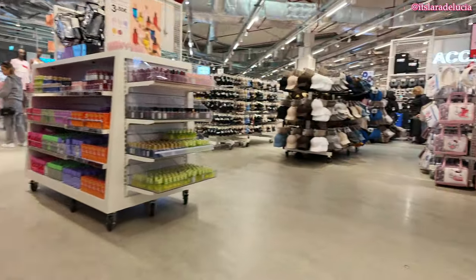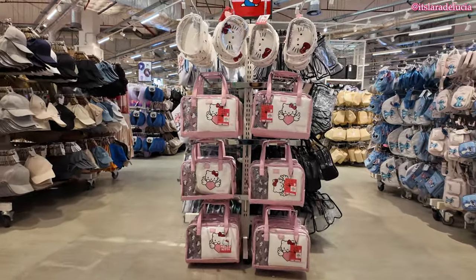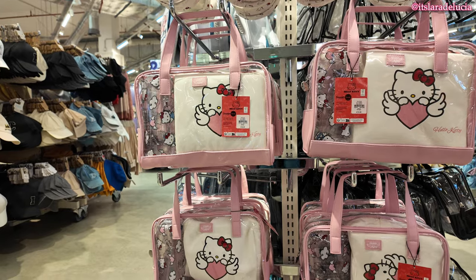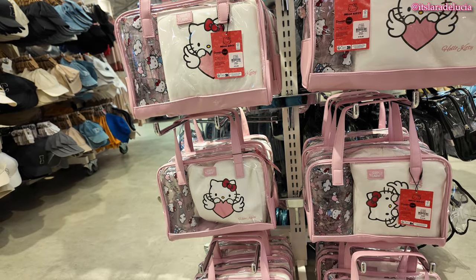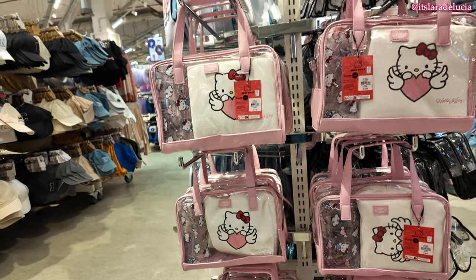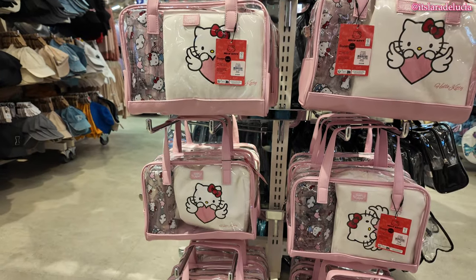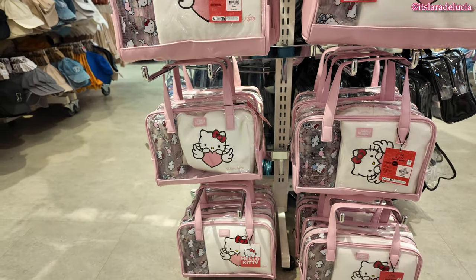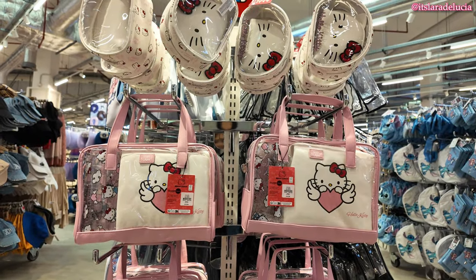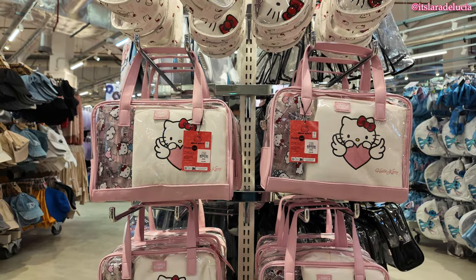Oh, look at this — what is this? A makeup bag. This is actually good for travel. Do I really need it? This is the thing — it's super cute, but I don't need it. But it's super cute. If you have an upcoming trip, which I do, but I already have my gear when it comes to makeup pouches and stuff. But this is super cute.